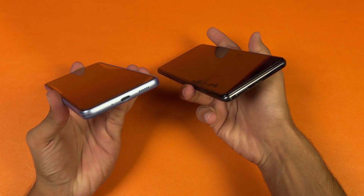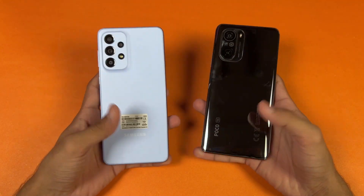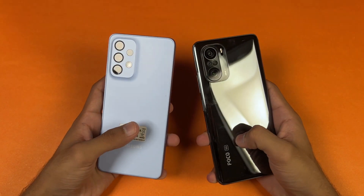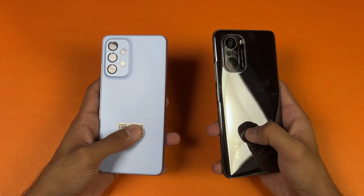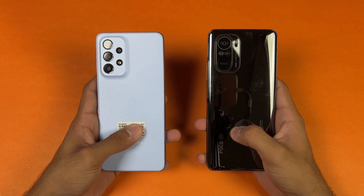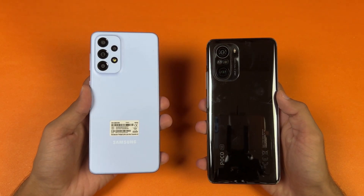On the bottom, no headphone jack on both devices. Both phones also have dual speakers. I'm really excited to see how the Exynos 1280 is going to stack up against the Snapdragon 870 inside the POCO F3. So without wasting any more time, let's get right into it.